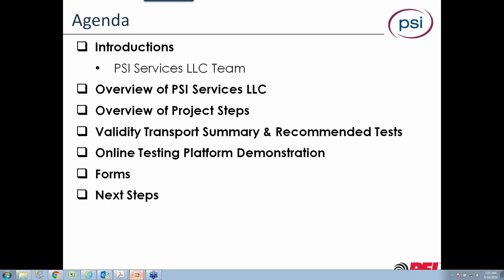Just a quick agenda so you all know what we're going to be doing today. I've got some quick introductions so you can learn some of the names of people you might be working with as we roll this out. I'll do a quick overview of who PSI is, and then we'll go through the history of how we got to where we are today — what processes PSI undertook to validate the tests chosen for the service technician role.